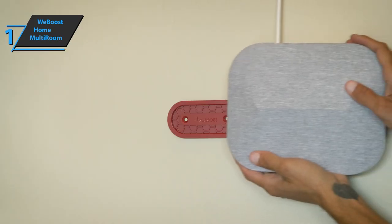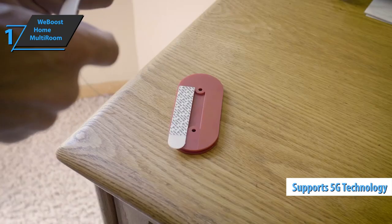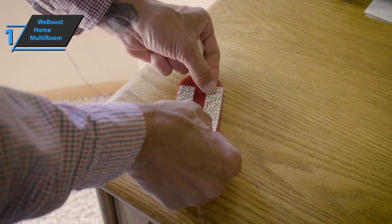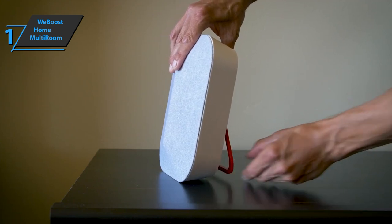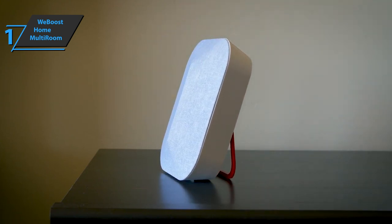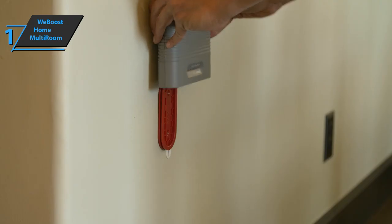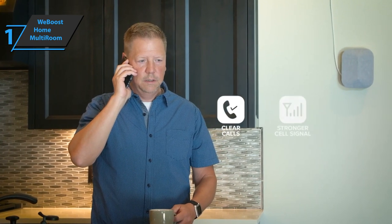An added benefit is that WeBoost Home Multiroom is compatible with the latest 5G technology. This model comes in the size of 6.5 x 6 x 2.63 inches, while it weighs 1.9 pounds. In terms of flaws and shortcomings, most users are satisfied with this product as well as the value it provides. The quality is top-notch at all fronts, as expected from a gold medalist. Overall, this fella delivers premium performance and high durability at the best possible price-quality ratio.